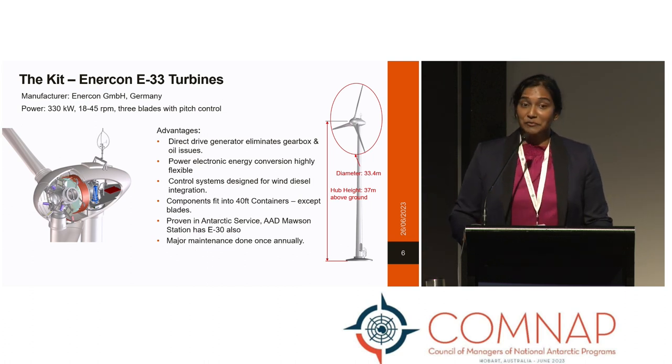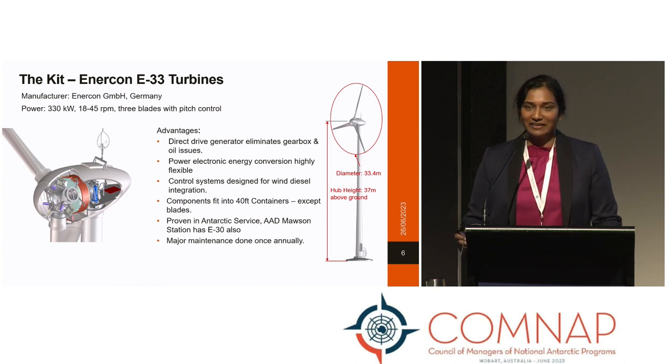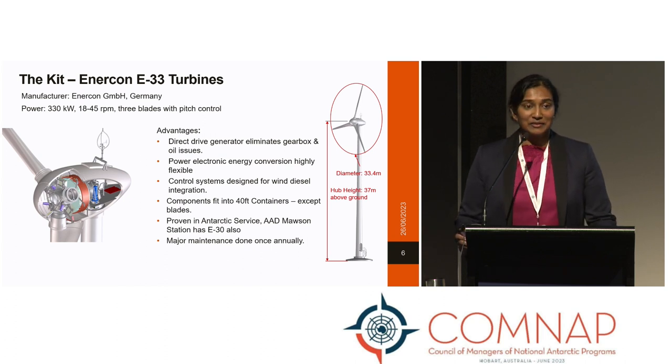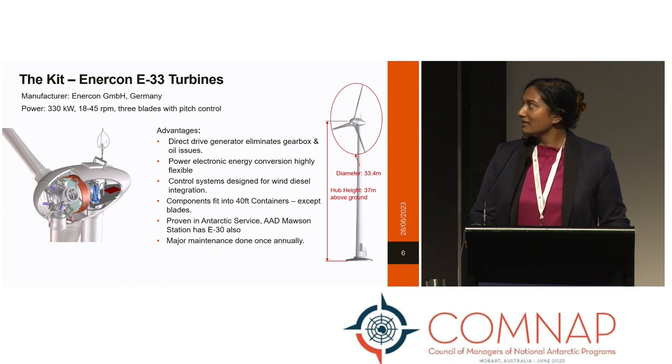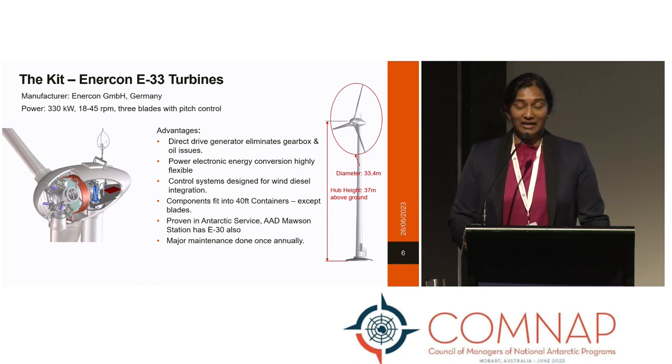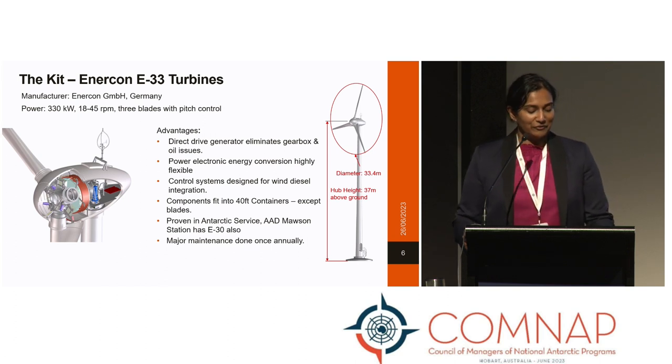As a reminder on the wind turbines we use, we have a number of Enercon E33 units, similar to a number of other programs. The Germans and Australians have a similar brand, and they've worked well over the past 13 years. They have a hub height of 37 metres and a rotor diameter of about 34 metres.